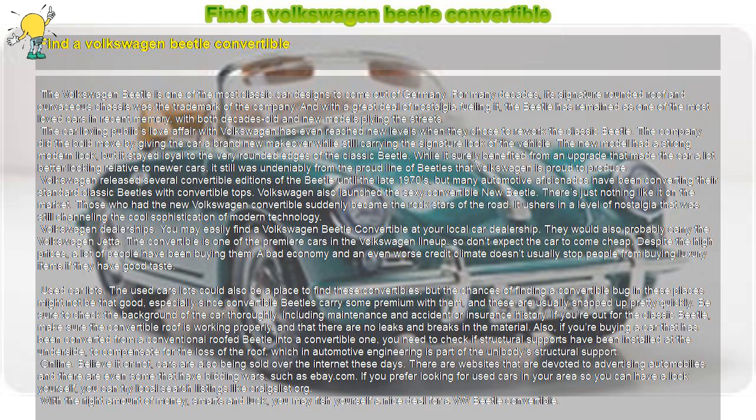The car-loving public's love affair with Volkswagen has even reached new levels when they chose to rework the classic Beetle. The company made the bold move of giving the car a brand new makeover while still carrying the signature look of the vehicle. The new model had a strong modern look, but it stayed loyal to the very rounded edges of the classic Beetle.